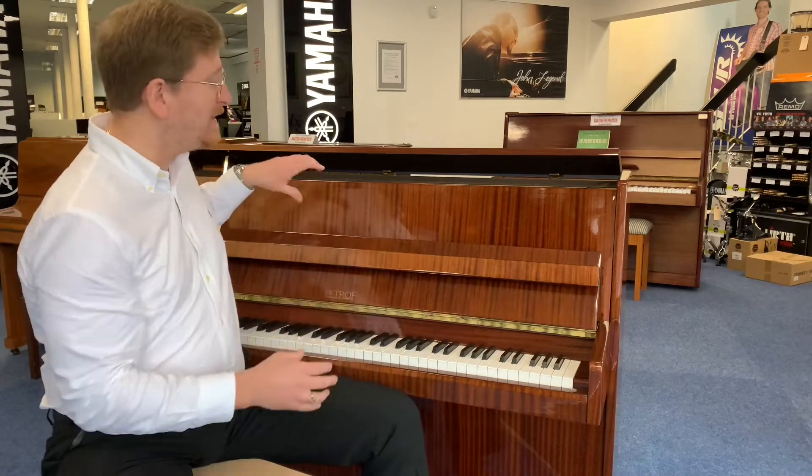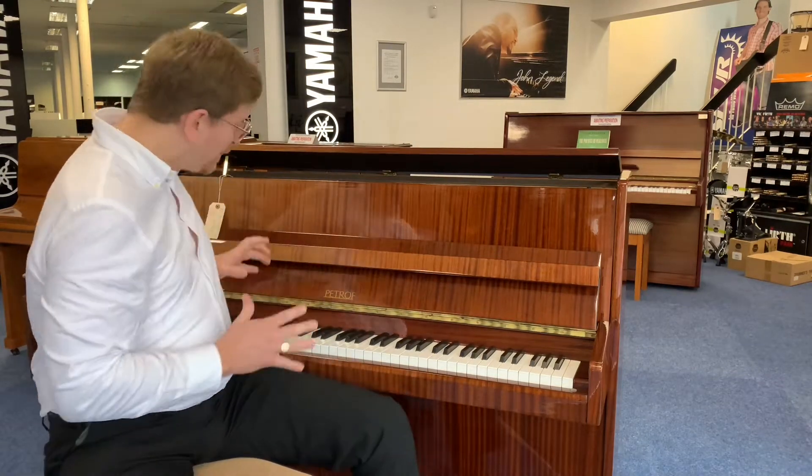We're going to have a little play of it, let you have a listen to what it sounds like. I'm going to talk to you a little bit about it, show you the inside of it in the second part of the video, and do a bit of a walk around so you can really see what this piano is.